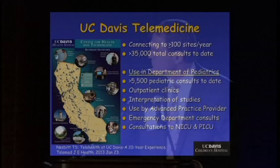I'm going to really focus on pediatrics. As a pediatrician, that's where we've been focusing all of our implementation. We have done more than 5,500 telemedicine consultations since inception.